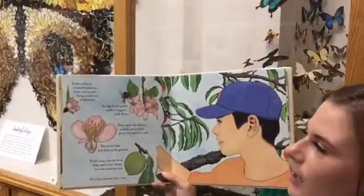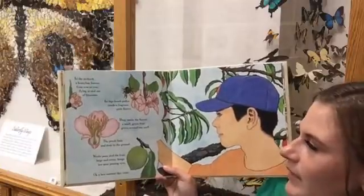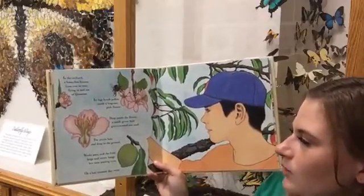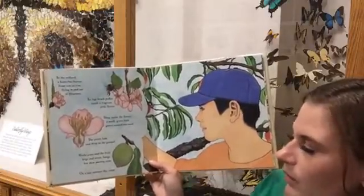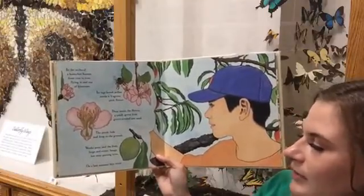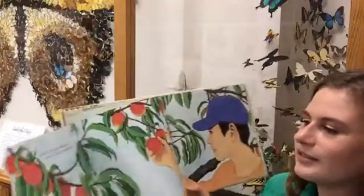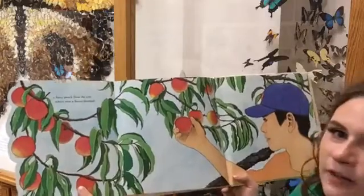In the orchard, a honeybee buzzes from tree to tree, flying in and out of blossoms. Its legs brush pollen inside a fragrant pink flower. Deep inside the flower, a small green fruit grows around one seed. The petals fade and drop to the ground; weeks pass and the fruit — large and sweet — hangs low. On a late summer day — twist a fuzzy peach from the tree where once a flower bloomed.